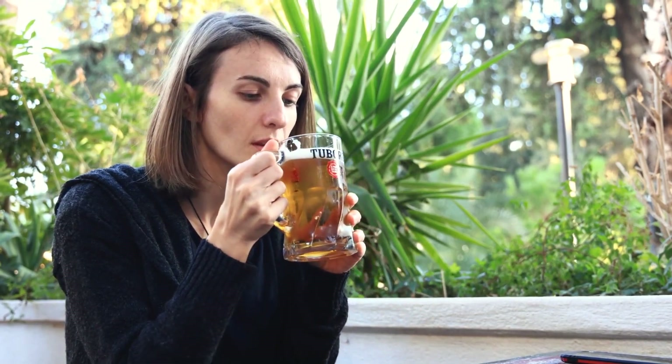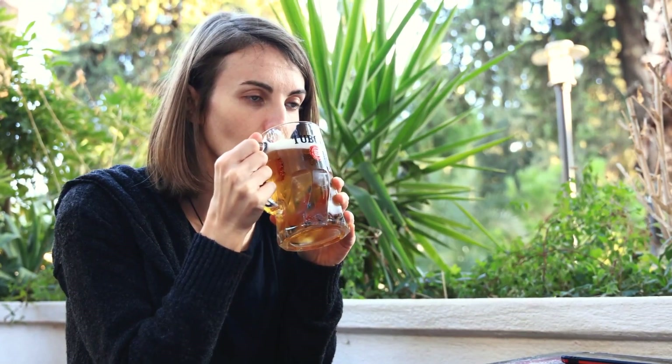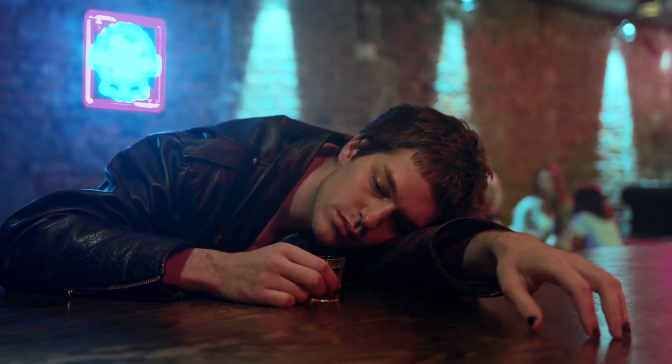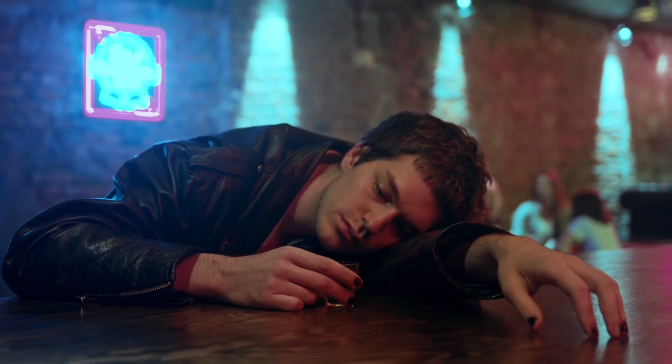Alcohol and tobacco can both contribute to bad breath, as they dry out the mouth and can leave a lingering odor. Try to limit your alcohol and tobacco use, or quit altogether, to improve your breath and overall health.